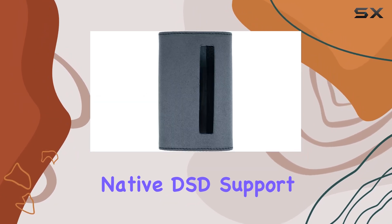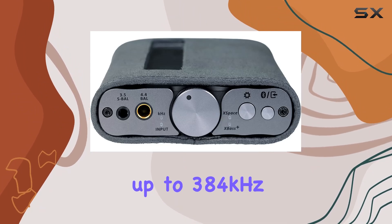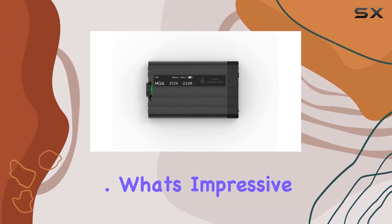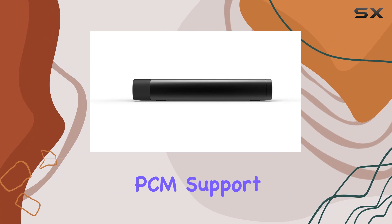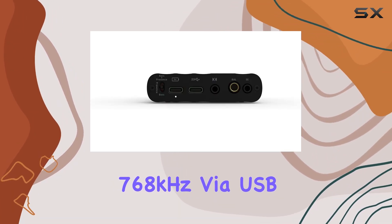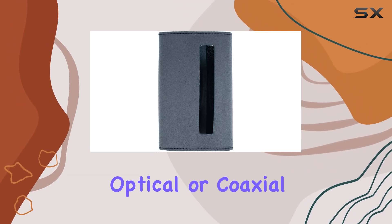Native DSD support up to DSD 512 and MQA decoding up to 384 kHz ensure that you're getting the most out of your high-quality audio files. What's impressive is the versatility in audio playback — the UltraRes PCM support goes up to 32-bit 768 kHz via USB and 192 kHz via optical or coaxial connections.